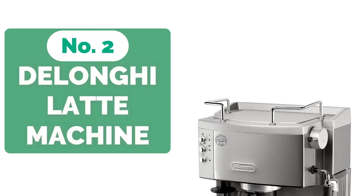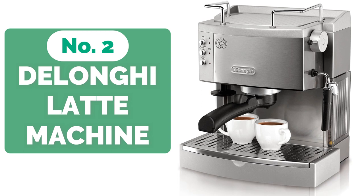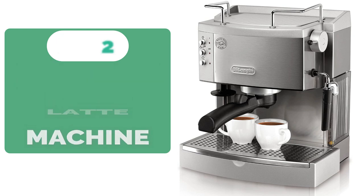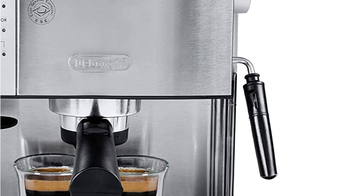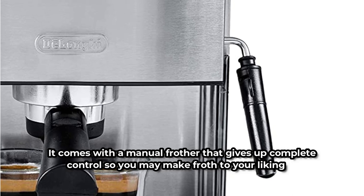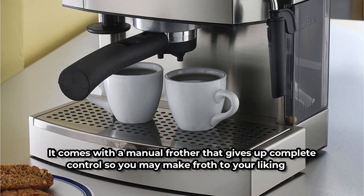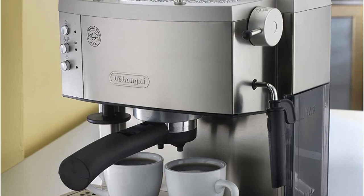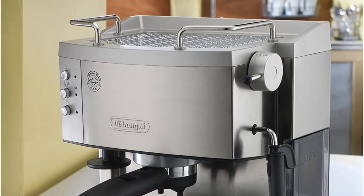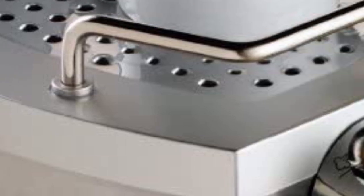Moving up to number 2 is the DeLonghi EC 700 15-Bar Pump Espresso Maker. It comes with a 3-in-1 filter holder that lets you pick between one or two espresso shots at once, and its double-wall filters ensure you always get high-quality crema. It includes a manual frother that gives you complete control so you may make froth to your liking. It's a self-priming machine that heats up quickly, and it has two thermostats for controlling water and steam pressure independently. It also comes with a removable drip tray that is easy to clean. Overall, the professional design with a clean gray exterior will appeal to you.